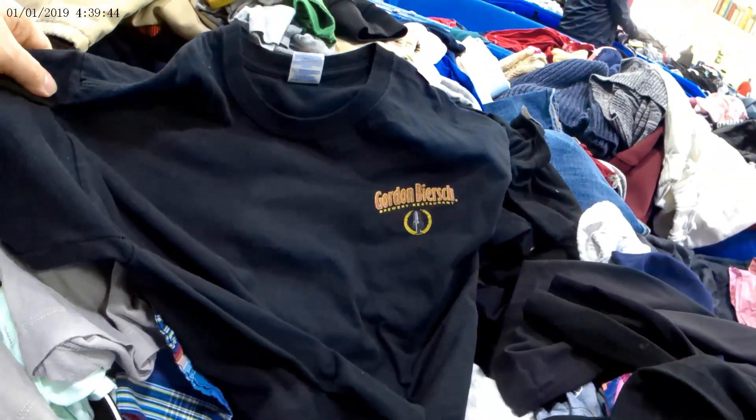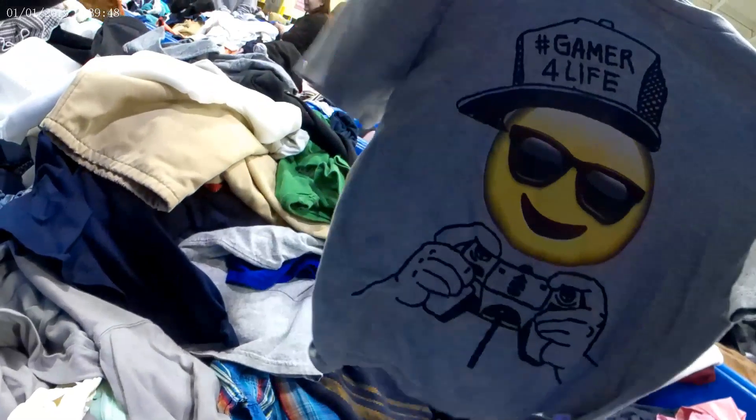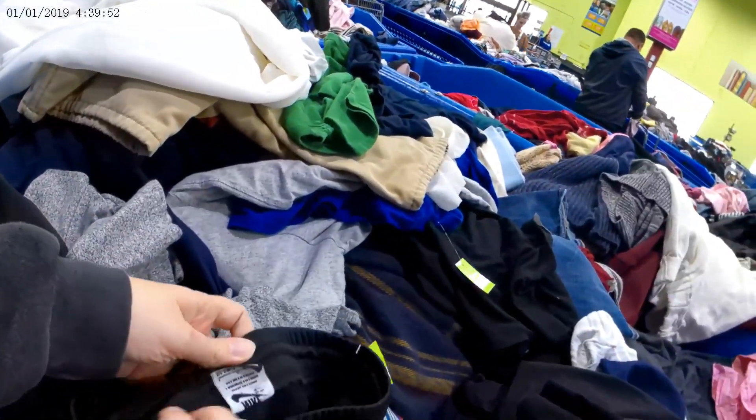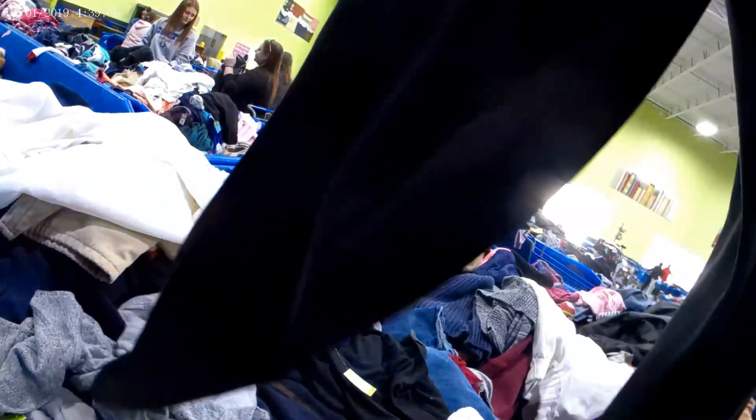However, at my local thrift shop when they do 75% off days I will pick up jeans there. But I'm not going to pick up 505s or 569s — I might pick up vintage 501s.